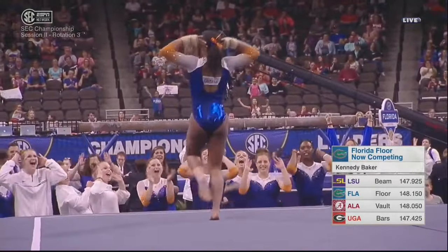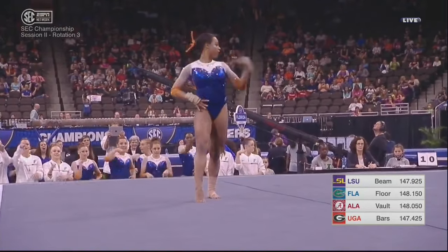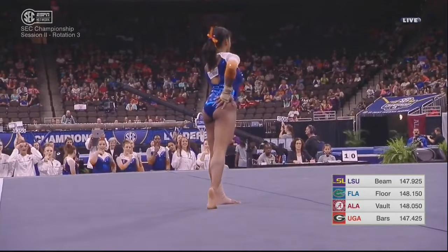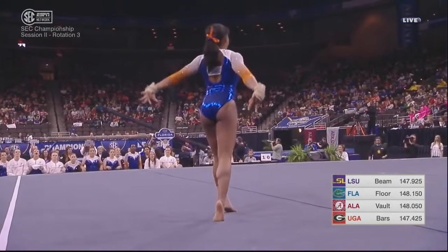And talk about huge — that was a huge Arabian double. Florida has two big scores so far: Boren's 9-9-2-5 and McMurtry's 9-9-5.